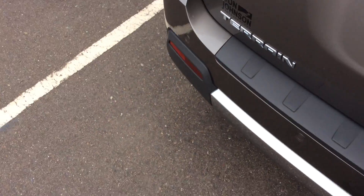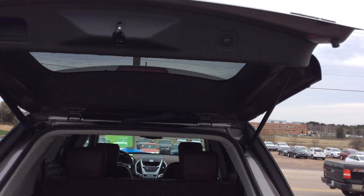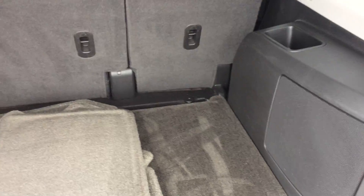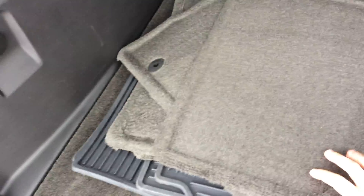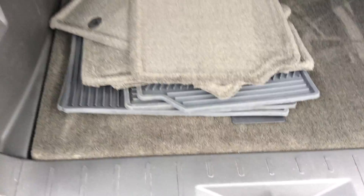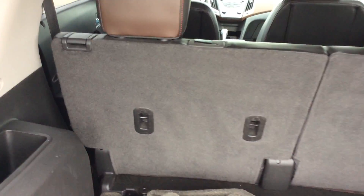You also have your backup cam, so there's really no reason you should ever come into contact with anything. This vehicle features a power liftgate with a button to close it too, so you don't have to fight the wind. Lots of storage space in the trunk, floor mats freshly shampooed from our detail department, plus rubber floor mats, a spare tire and jack below, and the seats fold down in a 60/40 fashion.